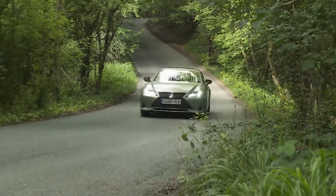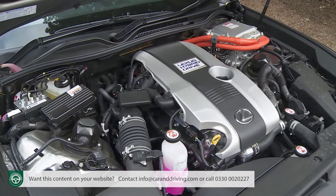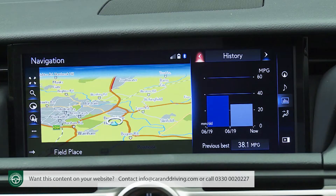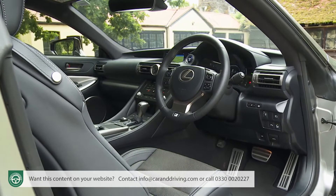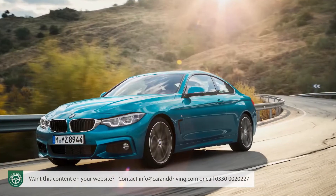Lexus claims that the RC name stands for Radical Coupe. This model's primary hybrid engine is certainly very different to the conventional power plants its competitors offer, and it'll deliver you taxation savings that are very different too. The car has been subtly improved in this revised form, but its appeal remains much as before, with an extra dimension of class that offers a change from the usual German prestige branded choices in this segment.